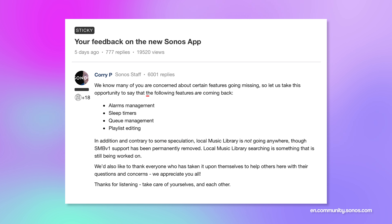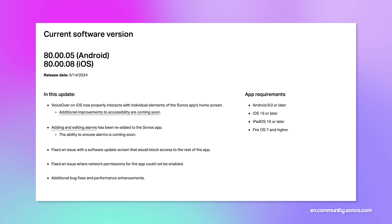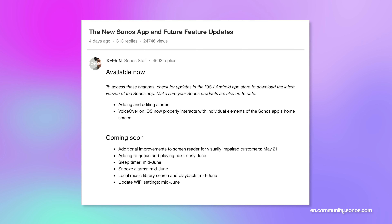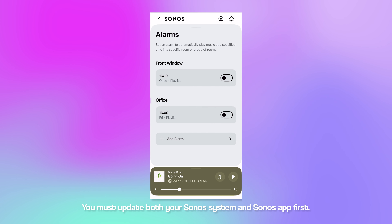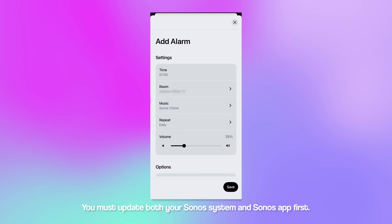Sonos have said that they will be reintroducing features as well as carrying out bug fixes and performance updates, so things aren't gone for good. They have already brought back the ability to add and edit alarms, which is especially good for those who couldn't turn alarms off. Apparently alarm editing was never meant to go — it was an issue on the day the update went live. To bring back alarm editing, you will need to update both your Sonos system and the Sonos app.